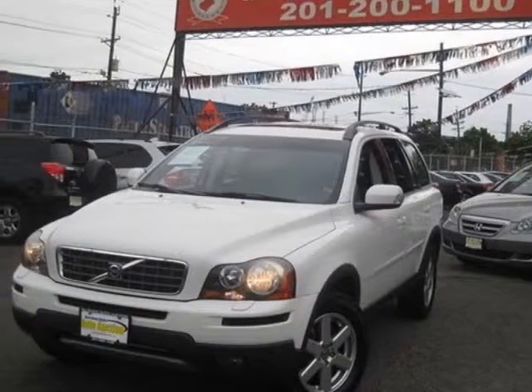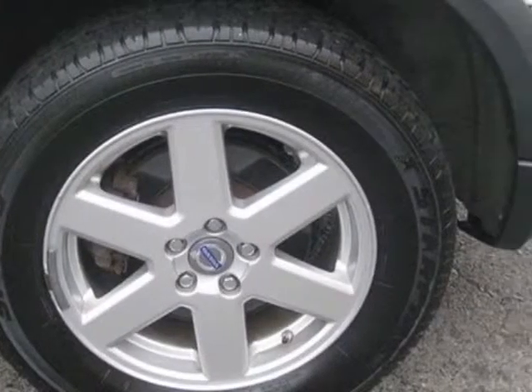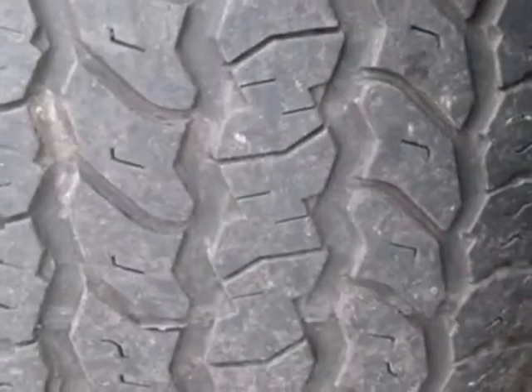This vehicle gets an estimated 16 miles per gallon in the city and an estimated 22 on the highway. This XC90 boasts a 3.2-liter inline-six engine and has a 5-speed automatic transmission.